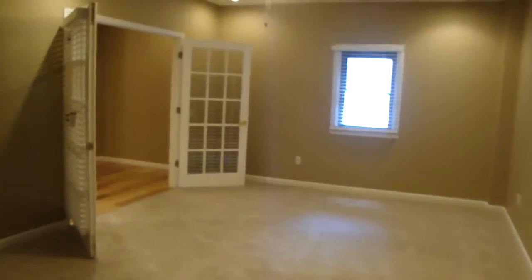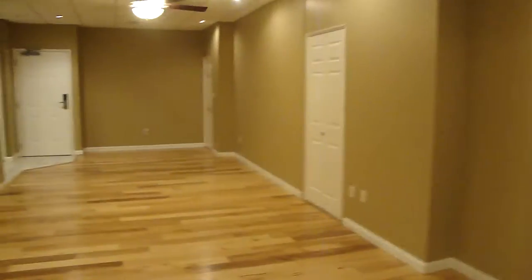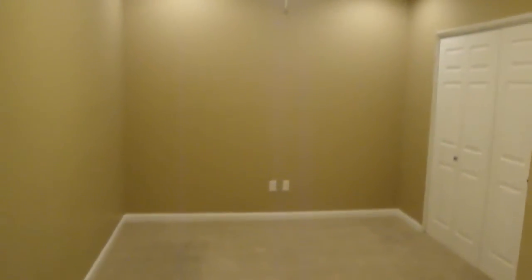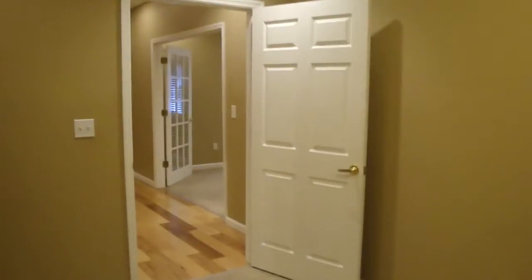Back through the master into the living and dining room. There are two additional doors on the left. The first door is the second bedroom, which also has a large closet. All of our bedrooms have ceiling fans and recessed lighting.